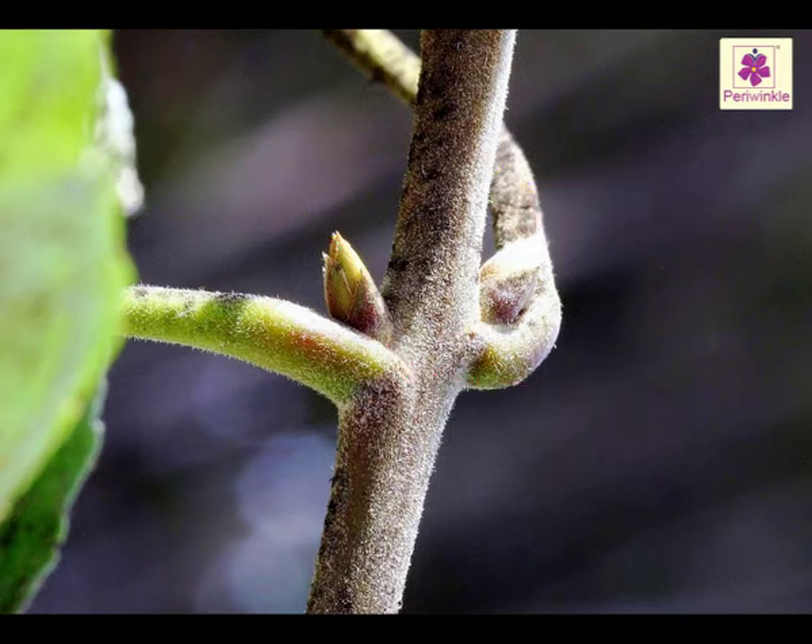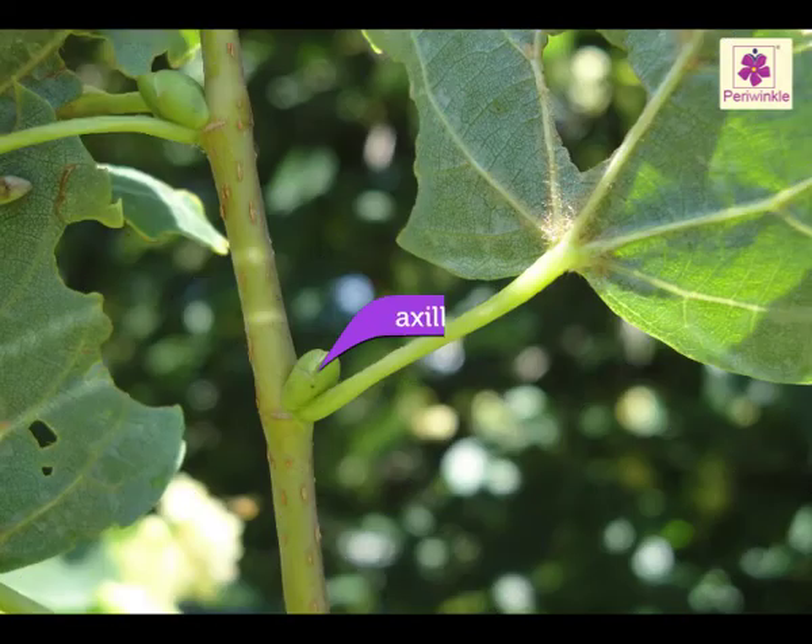If a bud starts growing, it can form a side branch or a flowering stem. Axillary buds grow in the angles between the branches and the leaves or the main stem.